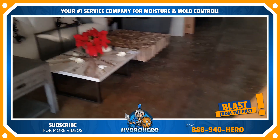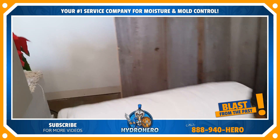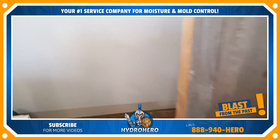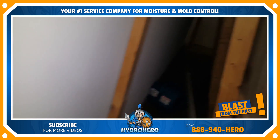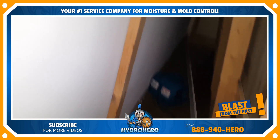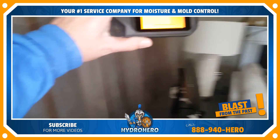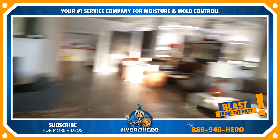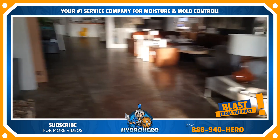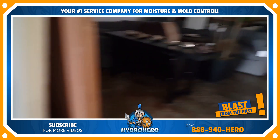Over here in this furniture store we've started drying everything out. We've had to move all the furniture and pop the baseboard for drying back in these areas. We're trying to fire up our thermal imaging camera here as well. This place was completely flooded out — we've got a bunch of dehumidifiers strategically placed throughout.